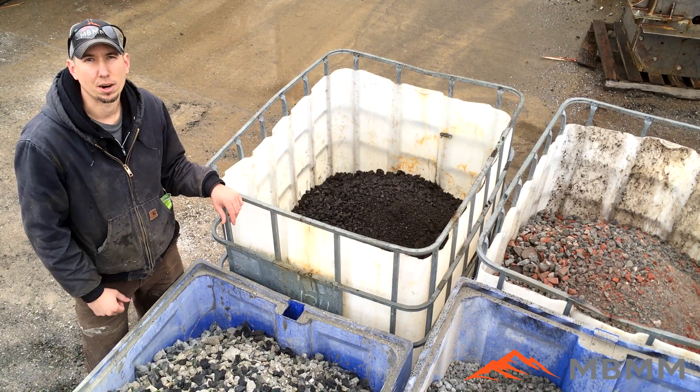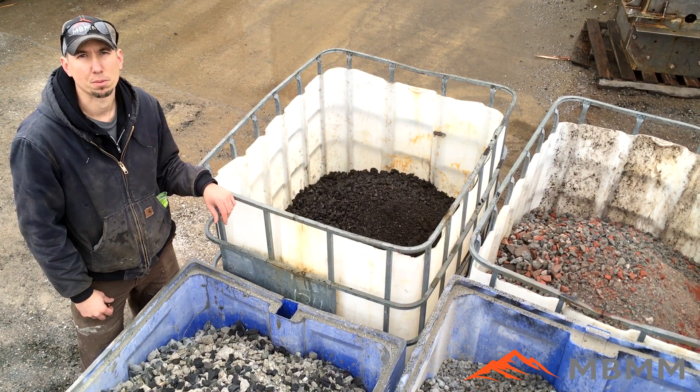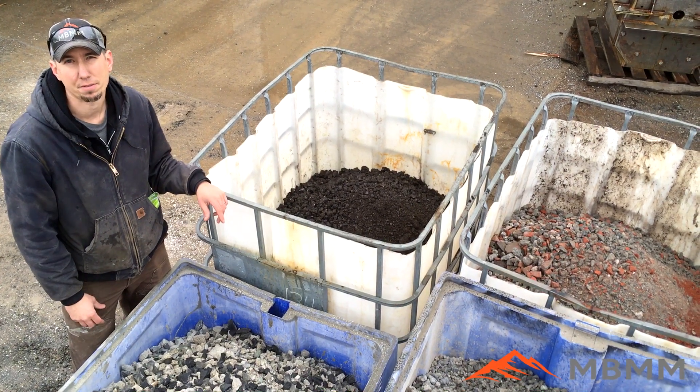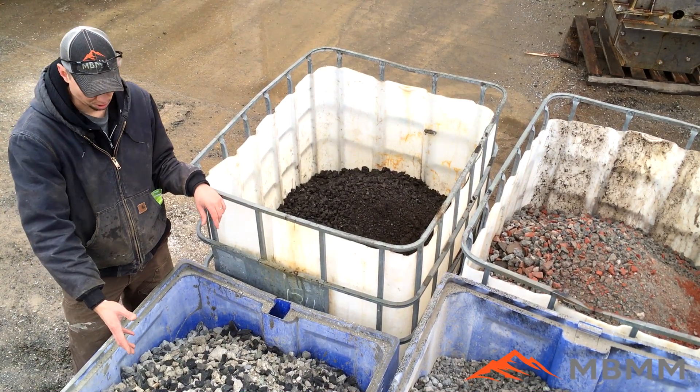Here are the results from our four samples through the jaw crusher module — everything crushed great. We ran all these samples at about one to one and a half inch minus. We'll start here with the rocks.